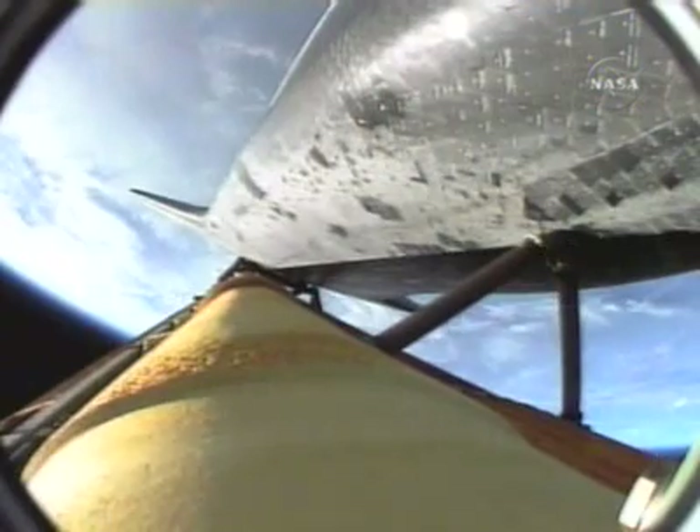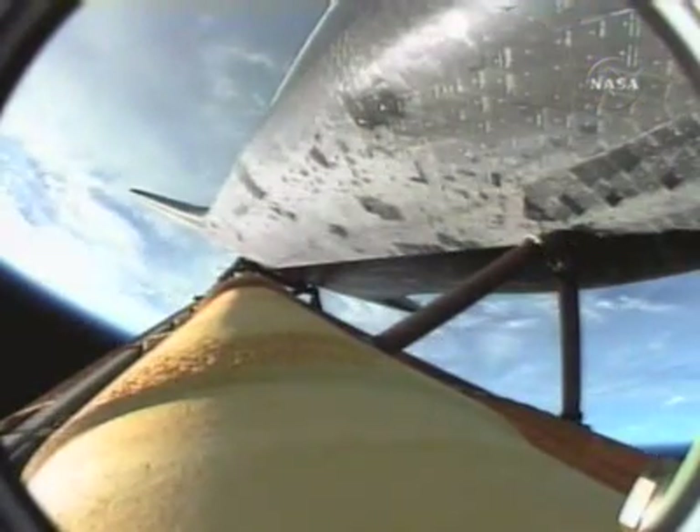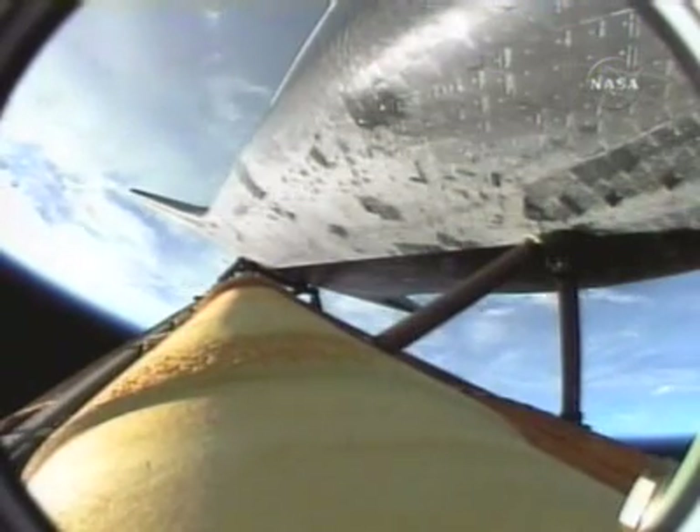Two minutes twenty-five seconds into the flight. The propulsion officer reports the orbital maneuvering system engines have ignited, providing Endeavor with a kick in the pants for the next minute and a half, assisting the shuttle and its crew on its climb to orbit. Endeavor 40 miles in altitude, 59 miles downrange from the Kennedy Space Center, traveling more than 3,400 miles an hour.